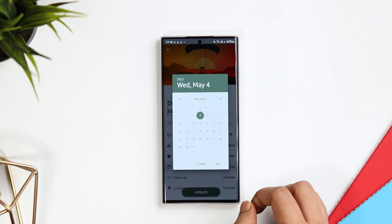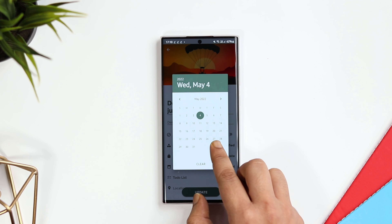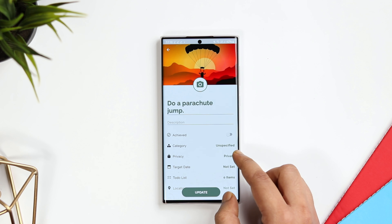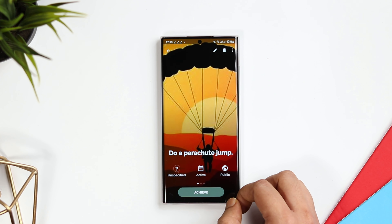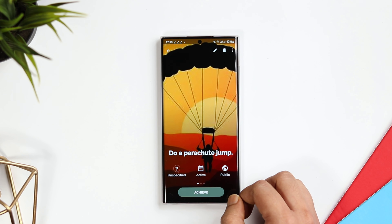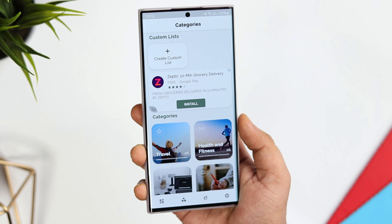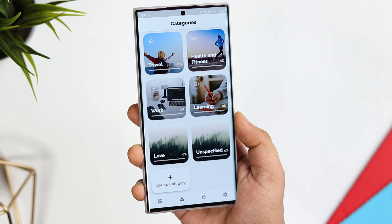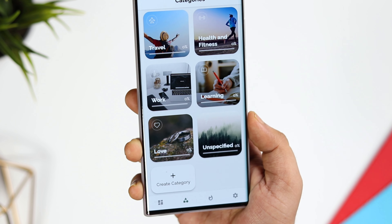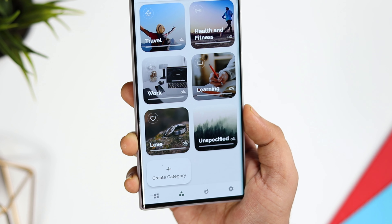You can also add a date, so if you want to do something by a certain date, you can add a reminder to it. When you add anything to your bucket list, the app automatically searches for a relevant picture, or you can add your own custom image. There is also a category section so you can group all your bucket list items by category — different categories such as travel, health and fitness, work, learning, and more.